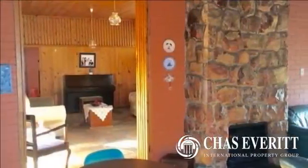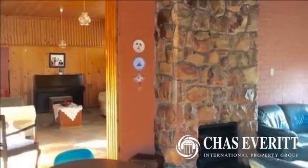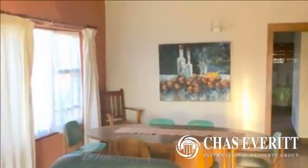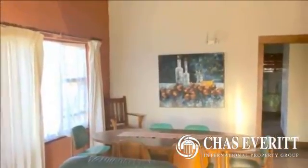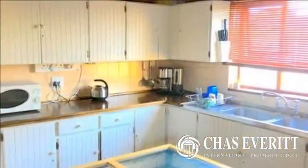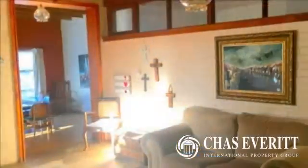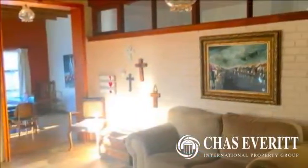Welcoming you with its warm knotty pine ceilings and slate floors. The lounge leads to the open dining and living room with its laminated wooden floor and a fireplace for those cold winter days and nights. Big windows let in natural light. From the dining room leads the cozy kitchen with its wide farm-style cupboards and a separate laundry.